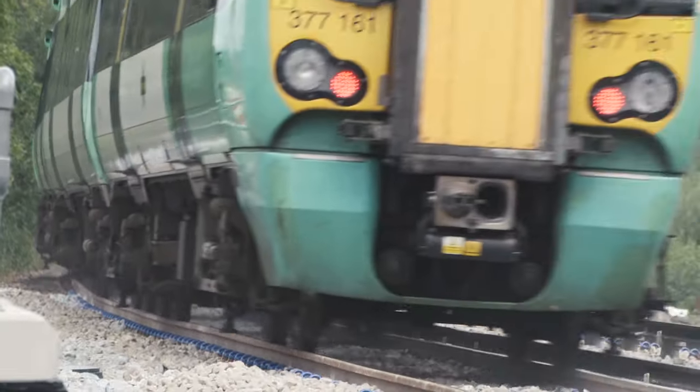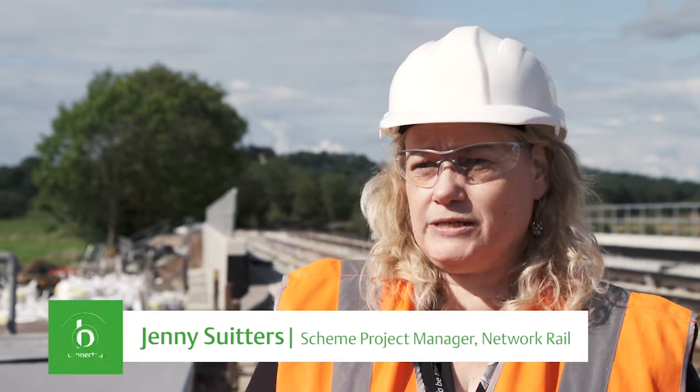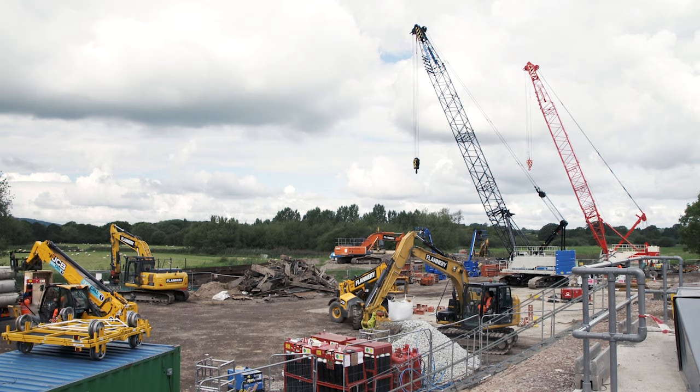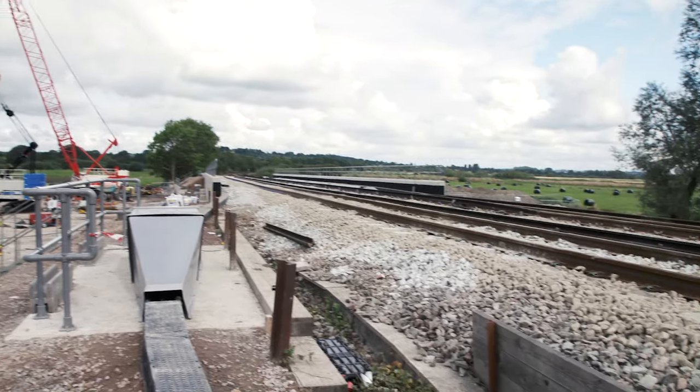We're at Formdale Viaduct, which is a six-span viaduct. Previously it was made of wrought iron and cast iron and was a wood timber deck. The importance of it is that it was under strength — it had a prohibition on it for heavy vehicles.